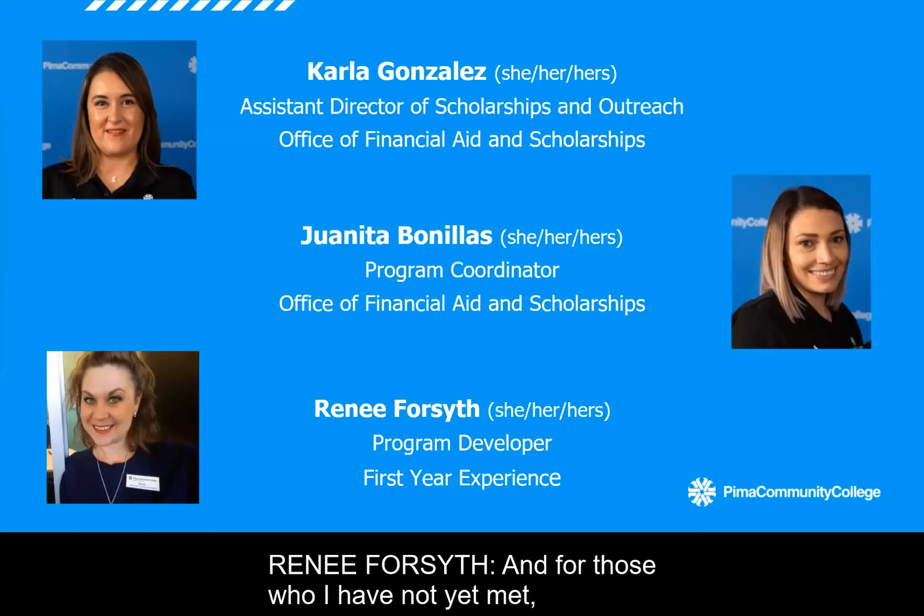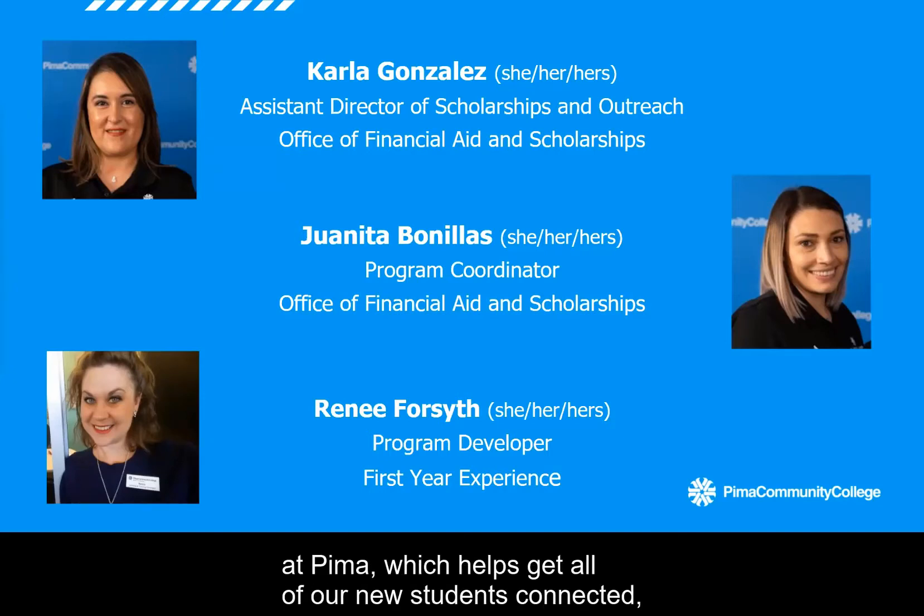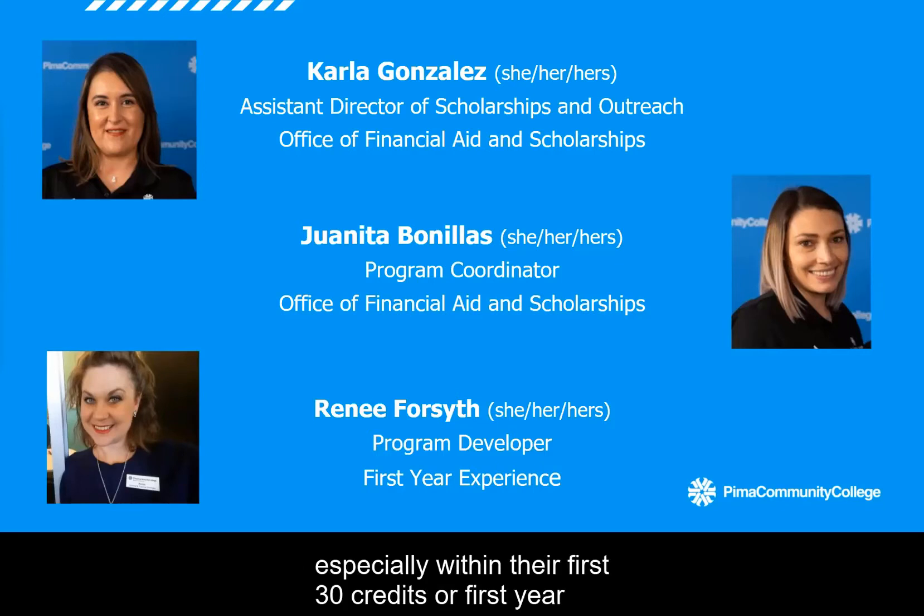For those who I have not yet met, my name is Renee Forsyth. I use she, her pronouns. I lead the First Year Experience program at Pima, which helps get all of our new students connected, especially within their first 30 credits or first year at the college, to make sure that we help you bridge your way over to completing your goals — i.e., graduation.